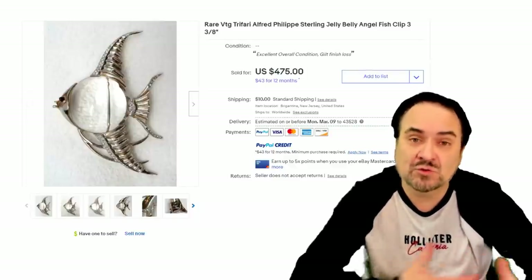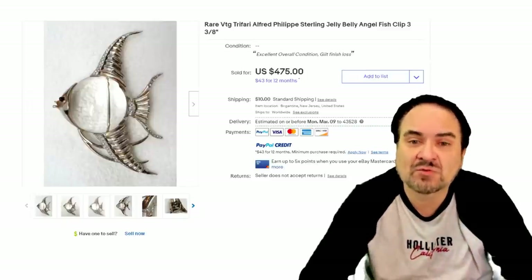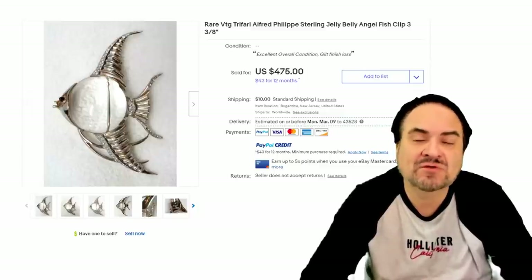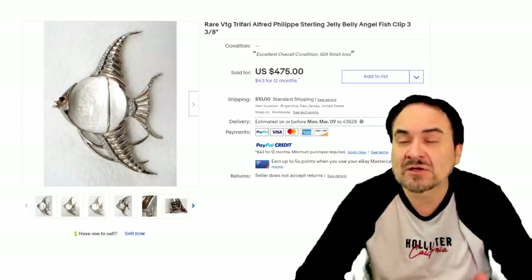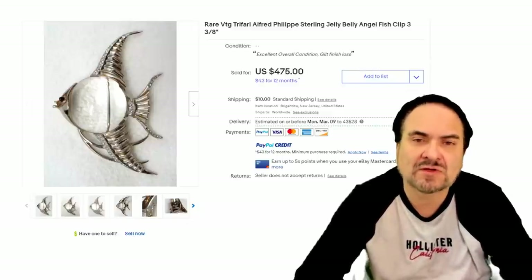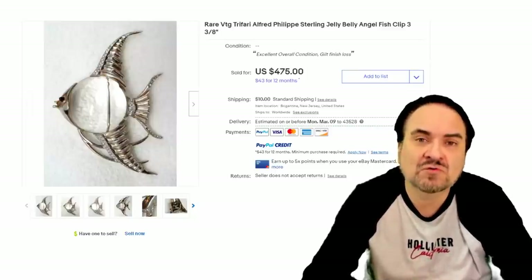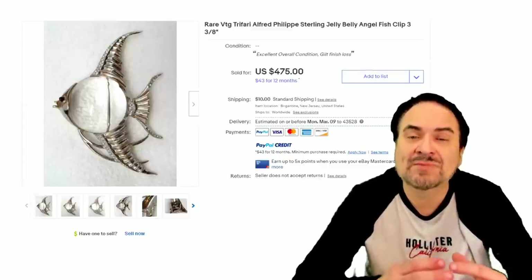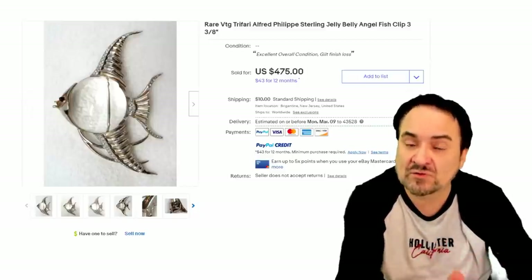And 'belly' — hence the fact that it's usually the center point of an animal, a creature — a fish in this example right here. This is an angelfish clip. They don't all have to be pins; they can come in many different things. You can find a chain, a pendant with a Jelly Belly in the middle, earrings — whether traditional pierced or clip-on — pins, brooches, cape pins, all of that sort of thing. One of the most distinguishing factors is if you turn it over, the belly is still present; it's not covered up. The whole center of the belly is one solid piece, usually of some type of stone or lucite.